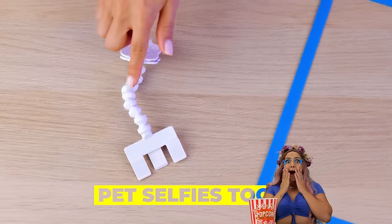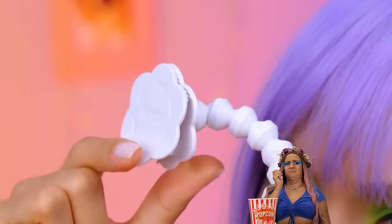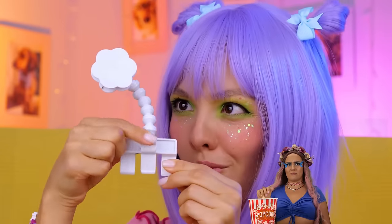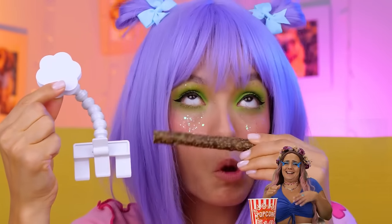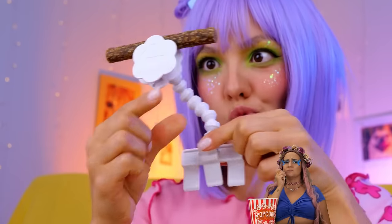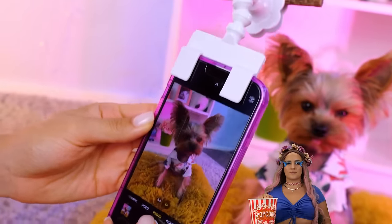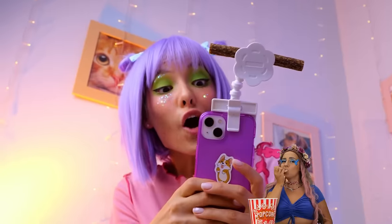Because selfies aren't just for people. Seriously, social media is 99% pet photos. For this device, clip on a snack and a phone. Come on — time to get ready for your close-up. Let's send these headshots to Paw Patrol.